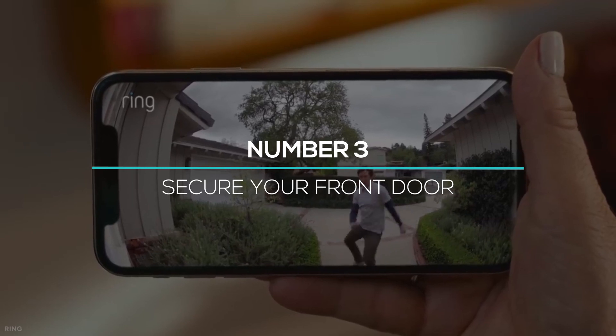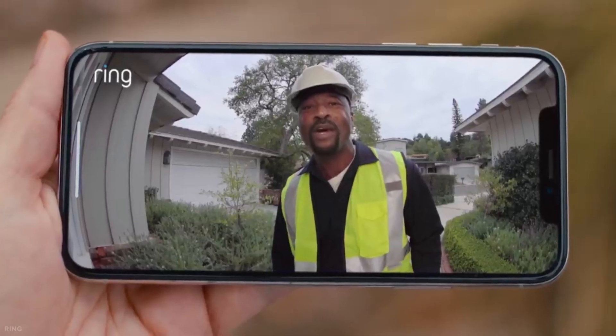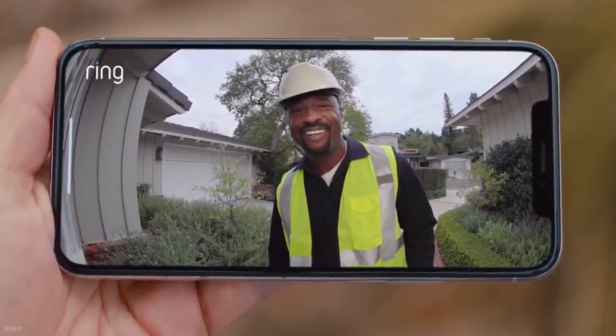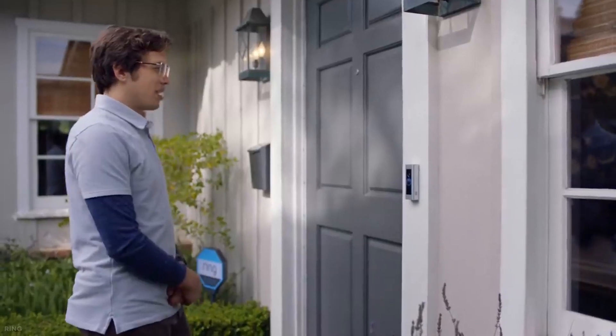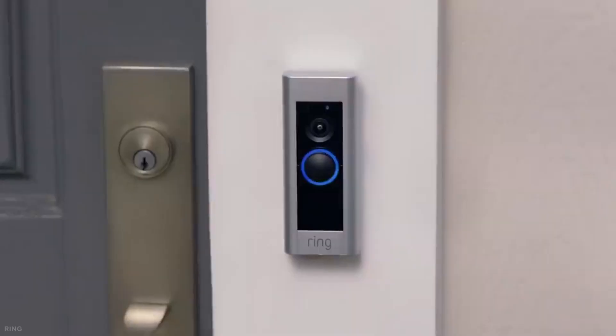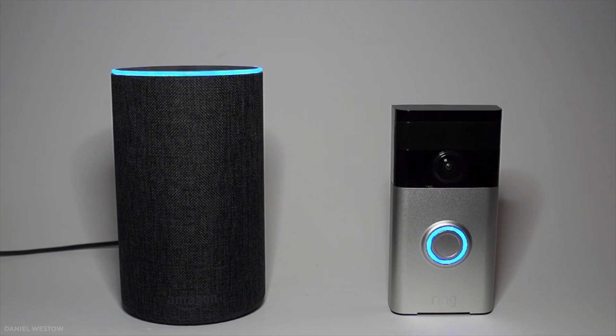At number 3, we have securing your front door. We sometimes see awkward activities on our doorstep and don't know how to handle them. Alexa provides you the ability to see all activities that happen outside your door. Just install an Alexa-supported motion sensor at your front door and get all related notifications at your fingertips.